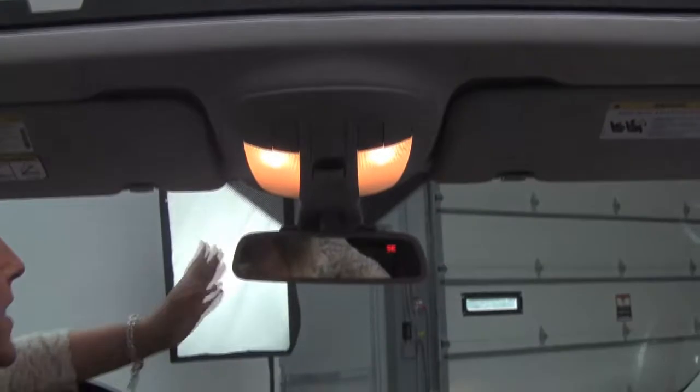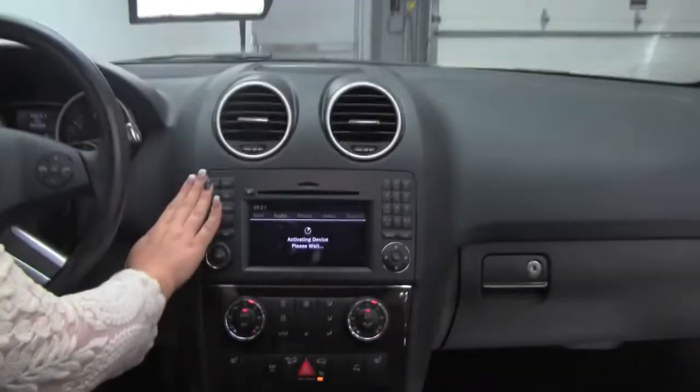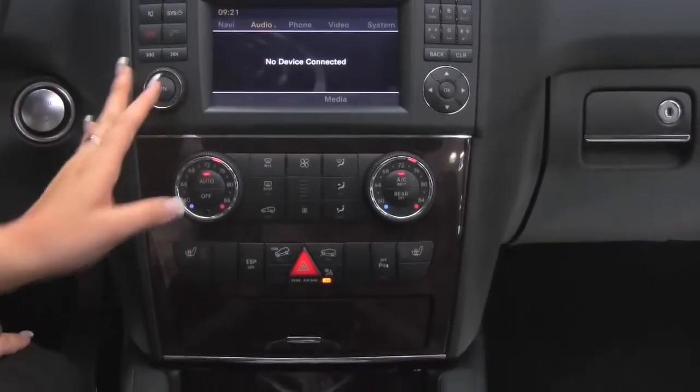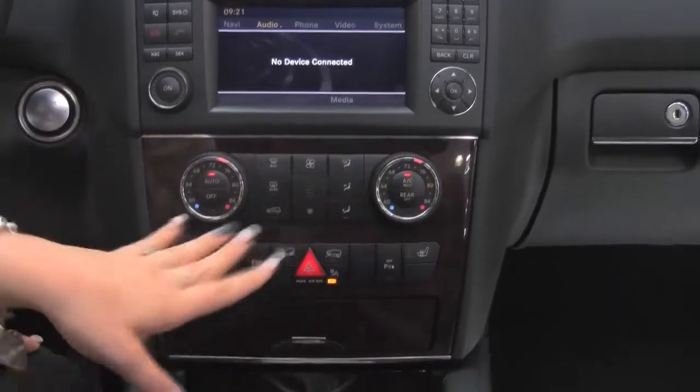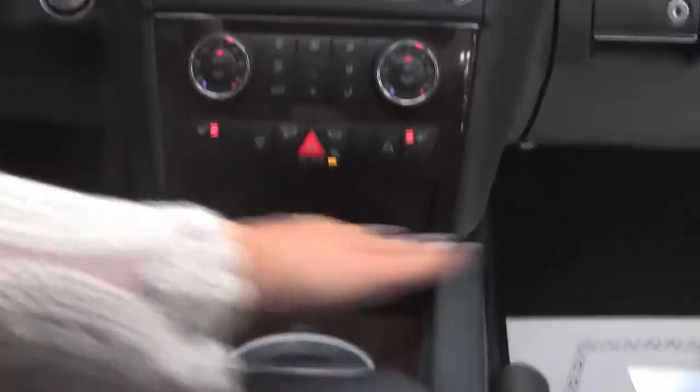Power moon roof up here, auto dimming rear view mirror. We have a factory installed sound system with navigation and rear view back up camera, dual climate control, heated front seats, and gorgeous wood grain interior — really clean inside.